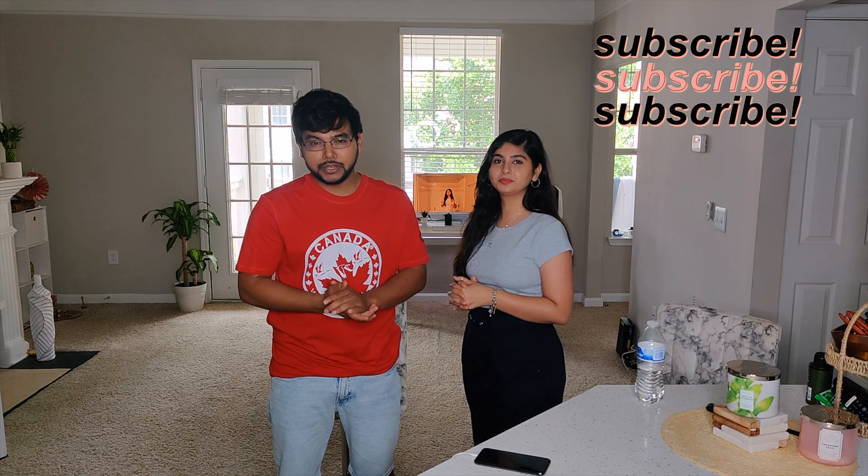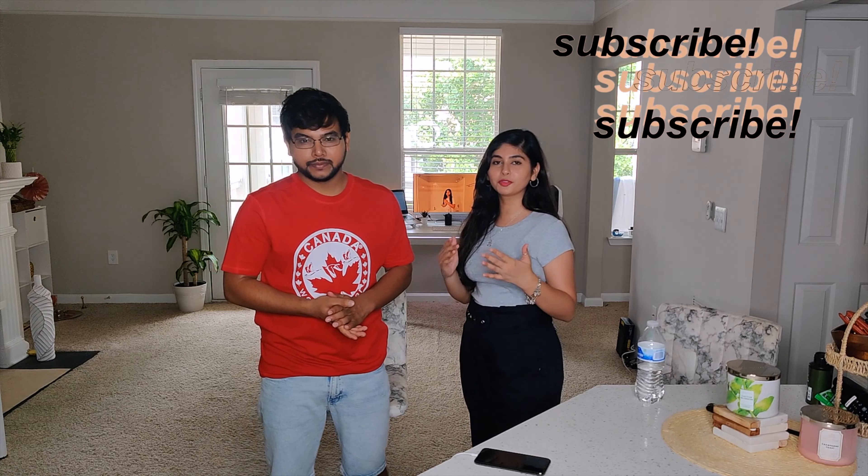Hello everyone, welcome to our YouTube channel! I'm Chelsea and I'm Nishit. We did our masters from New York and now we are working here in Atlanta. We make a lot of videos about our experience during our masters and how we landed our jobs.